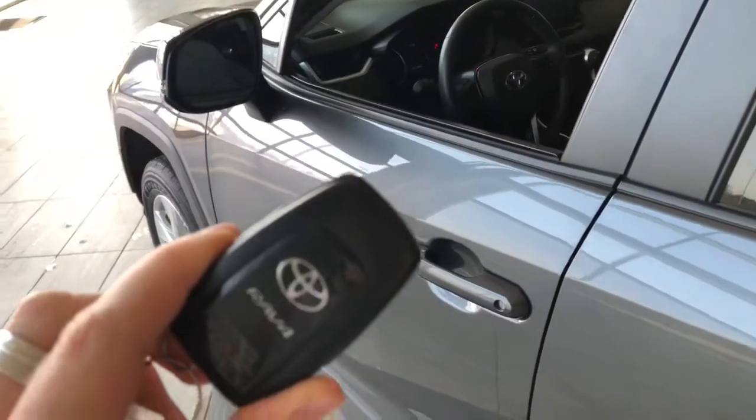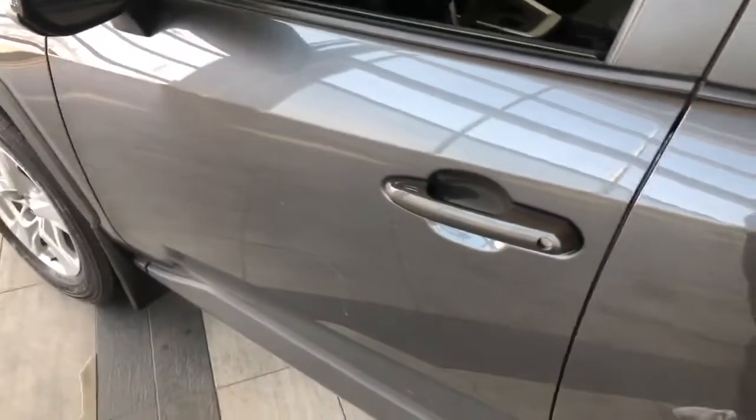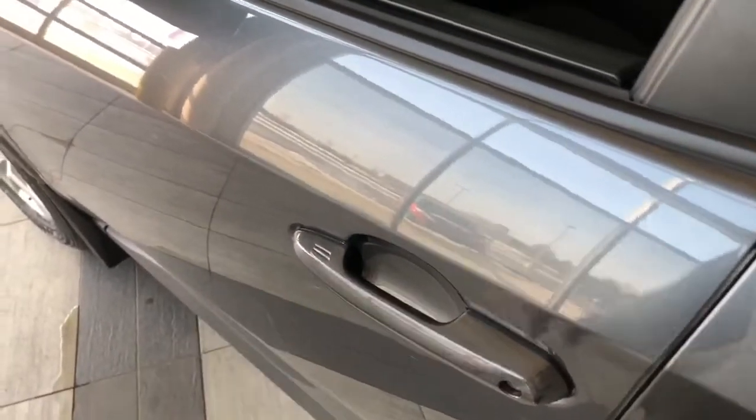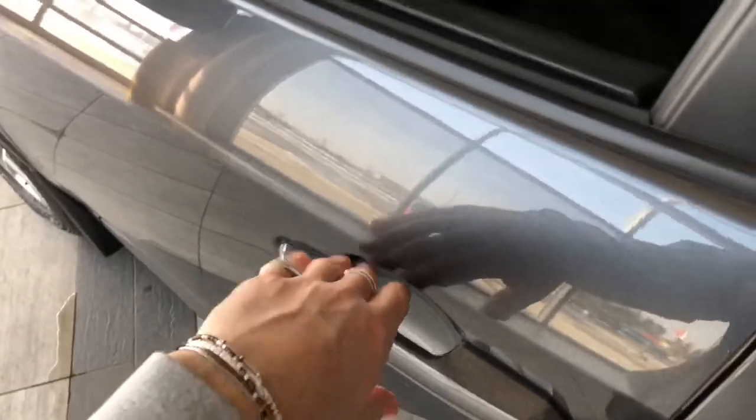Helping us inside is our key fob. It has our lock and unlock button. As I mentioned, this RAV4 does have a smart key system, so you can press these two lines on the door to lock the vehicle. And to unlock, it's as easy as putting your hand inside the door handle here.